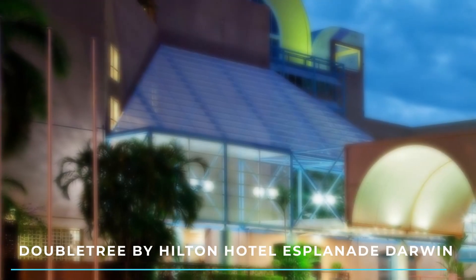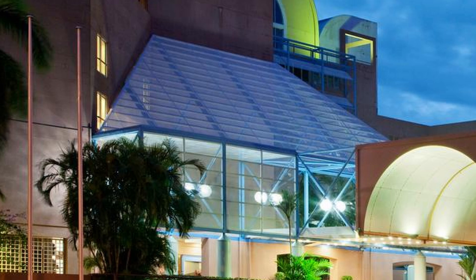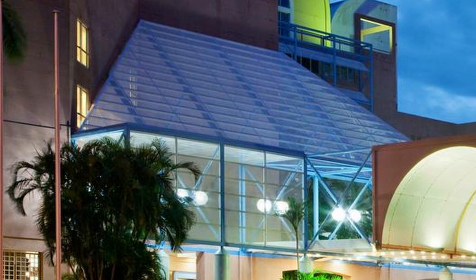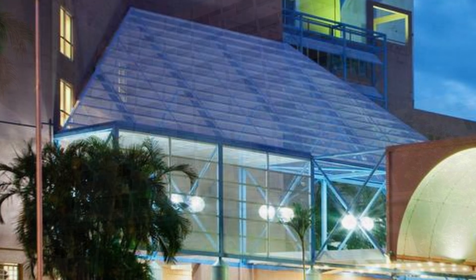6. DoubleTree by Hilton Hotel Esplanade Darwin: Overlooking the Esplanade, this hotel offers modern rooms, an outdoor swimming pool, a fitness centre, and a restaurant. It is conveniently located near Darwin's CBD and the waterfront area.